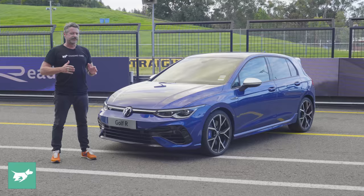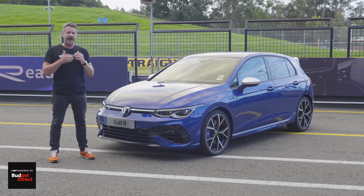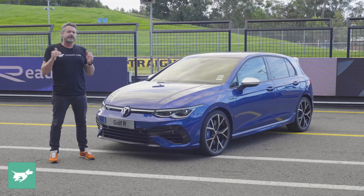That means we get an international engine tune for the Golf R, as with the Tiguan R, which means 235 kilowatts and 400 newton meters, and just a three-way catalytic converter — not the petrol particulate filter that would be fitted to the wagon that gets 20 newton meters more. That's because it's a Euro tune, and this is our international car.